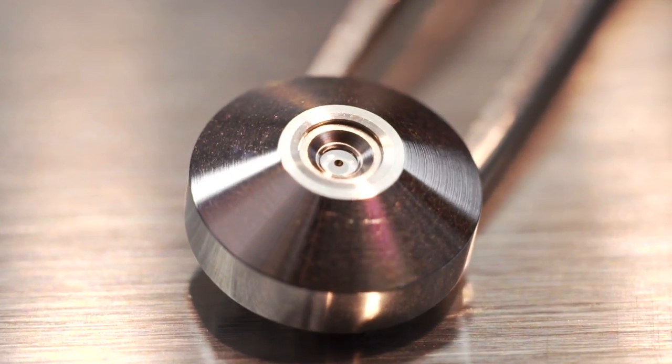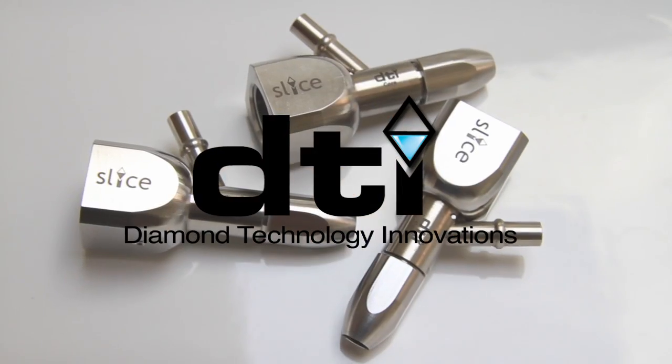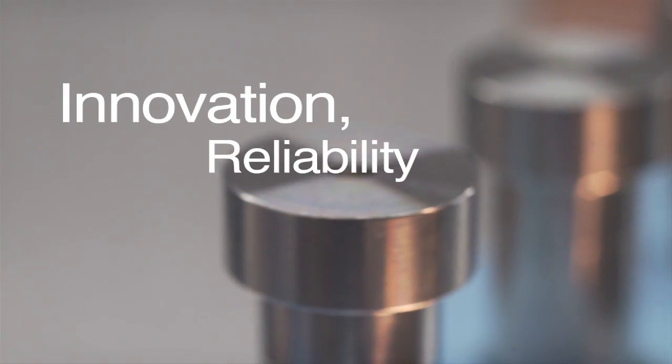For over 30 years, Diamond Technologies has claimed a worldwide reputation for being at the cutting edge of waterjet orifice innovation, reliability, and service.